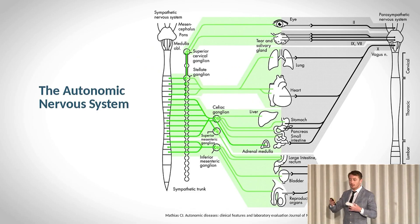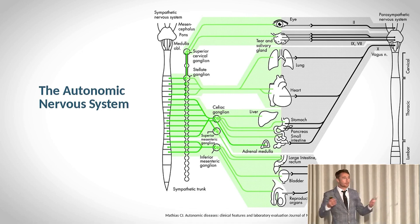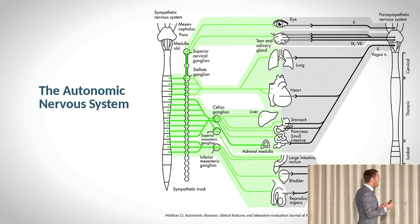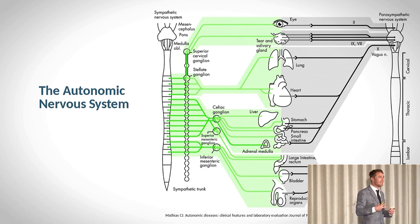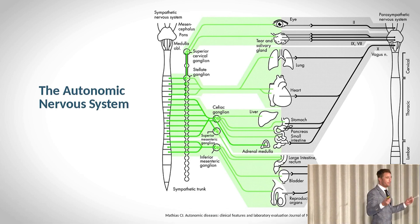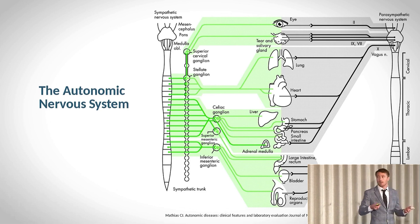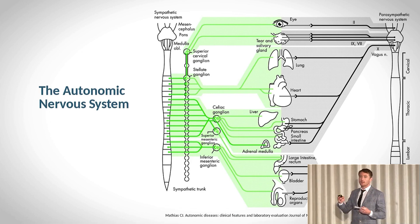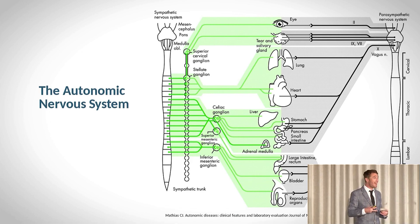The autonomic nervous system can be further divided into two subcategories: the sympathetic branch and the parasympathetic branch. The sympathetic is associated with the fight or flight response, while the parasympathetic is associated with restoration, digestion, rest, and repair.